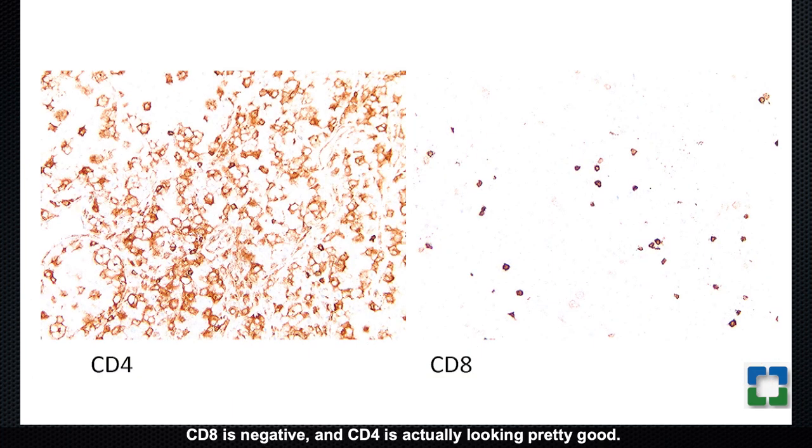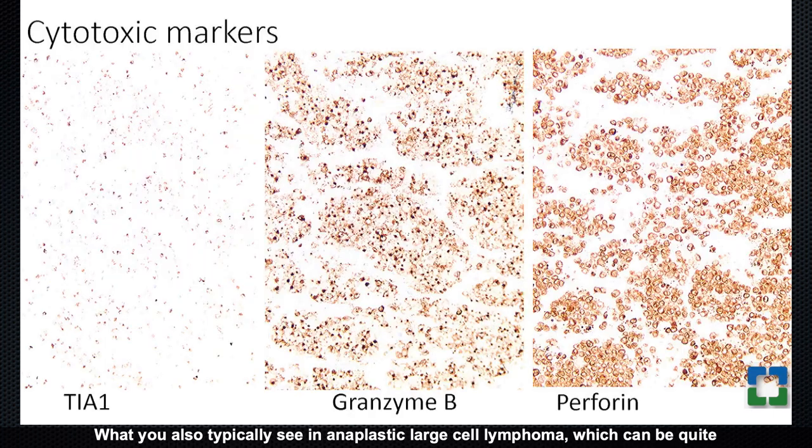Checking CD4 and CD8: CD8 is negative, but CD4 is actually looking quite good with at least partial expression including that nice membranous and Golgi pattern. Although CD4 is not very specific — it's also on histiocytes and can be non-specifically expressed — this is favorable for our leading diagnosis alongside CD30. In anaplastic large cell lymphoma, which can lack CD3 and other T-cell markers, cytotoxic markers are also typically seen. We see some TIA1, a little more granzyme B expression, and quite extensive perforin cytotoxic marker expression within these cells.